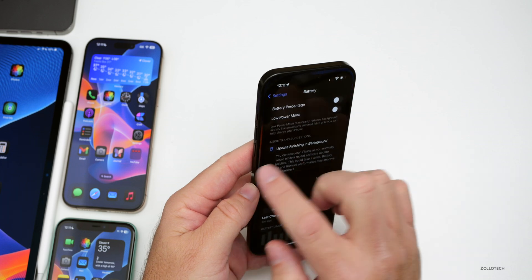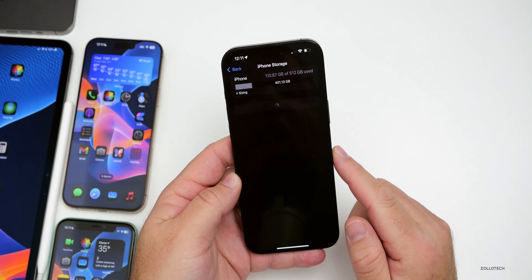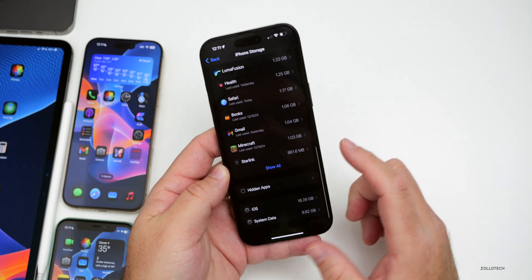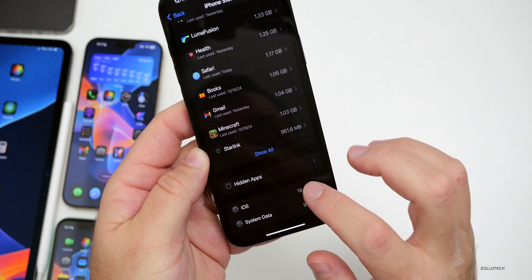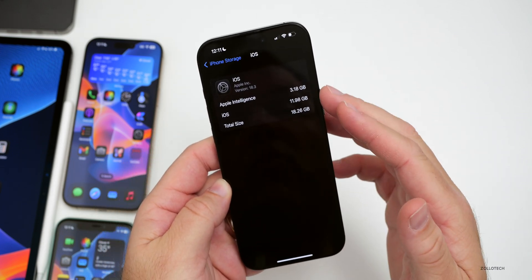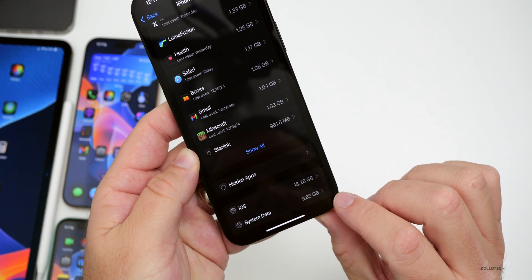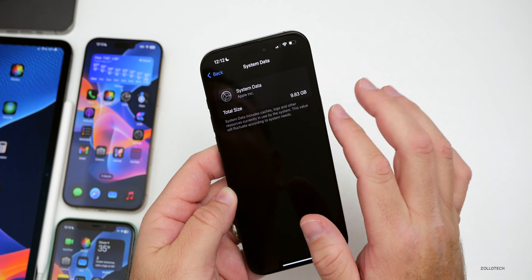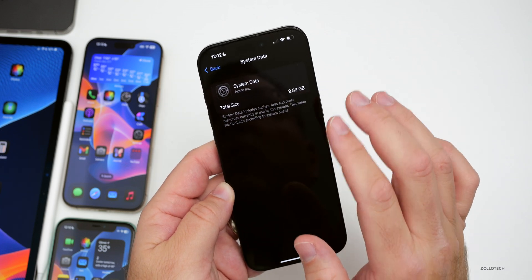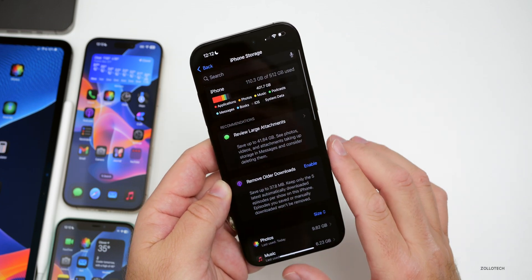Looking at storage on iOS 18.3 beta 1: the OS is using 18.26 gigabytes, Apple Intelligence takes 3.18 gigabytes, and overall system data is 9.83 gigabytes. System data fluctuates up and down as needed, so it can generally be disregarded unless it's consuming so much space that you can't install apps.